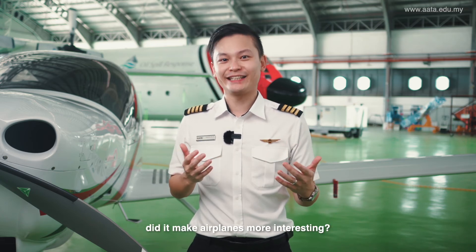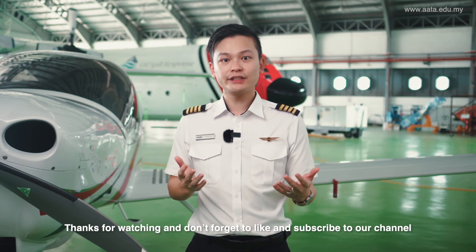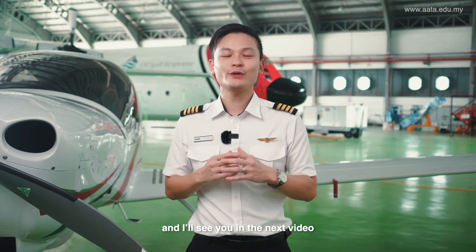Now that you know better, did it make airplanes more interesting? Or do you have any more questions or comments? I'd like to hear about it in the comment section down below. Thanks for watching and don't forget to like and subscribe to our channel to learn anything and everything aviation. Till then, stay safe and I'll see you in the next video.